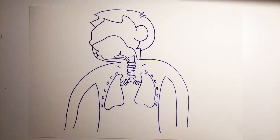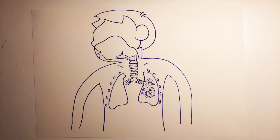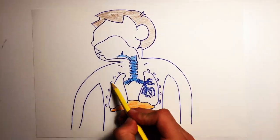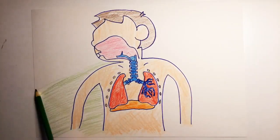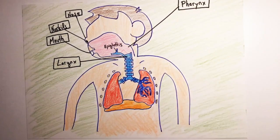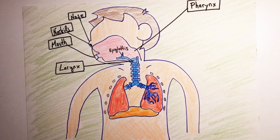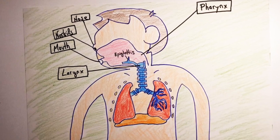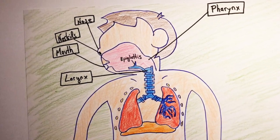The respiratory system consists of all the air passageways and the lungs. When we inhale, air enters through the nostrils in the nose, then it goes to the pharynx and then to the larynx. Inside there's the epiglottis, a valve that separates food from the air.